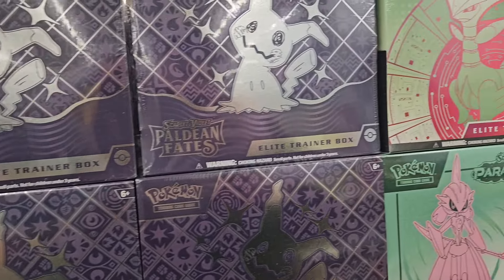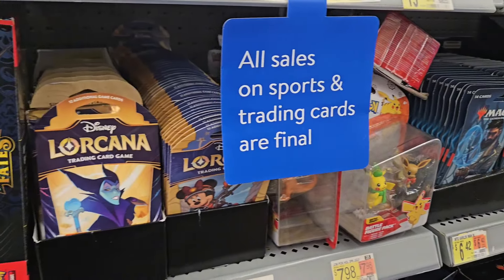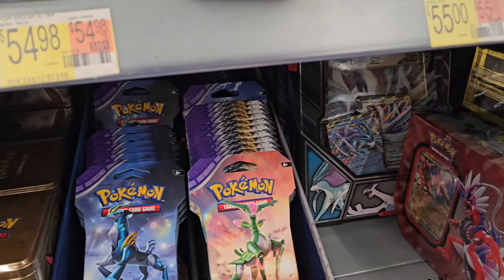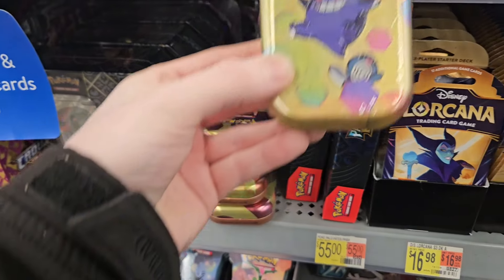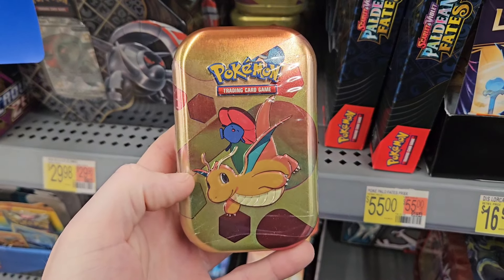Up front they had a massive amount of Scarlet and Violet era Elite Trainer boxes and also a massive amount of Lorcana sleeve booster packs. When I'm shopping for Pokemon cards at Walmart I'm always looking for the best bang for your buck because the prices aren't always the best, so I usually skip out on collection boxes. But when it comes to 151 Mini Tins I always have to snag a few, and I also picked up this Dragonite Mini Tin as well.